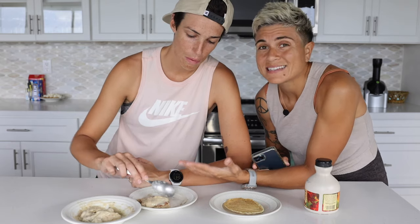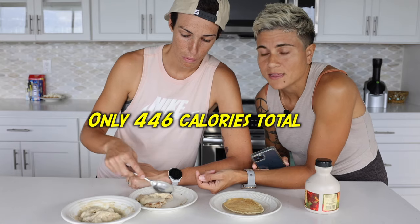A big pancake and an entire bowl of ice cream — you're going to be satisfied after eating that. Yeah, we could have almost had an entire processed pancake for this one oat pancake.